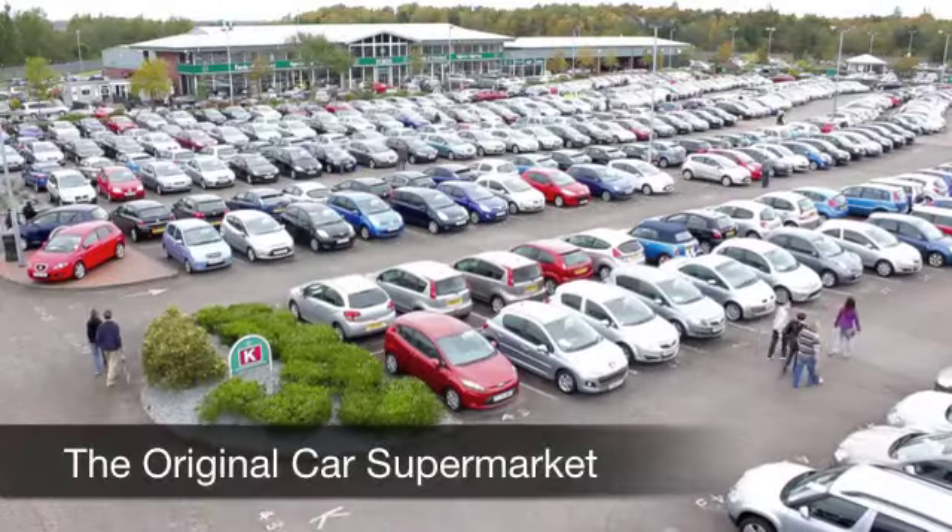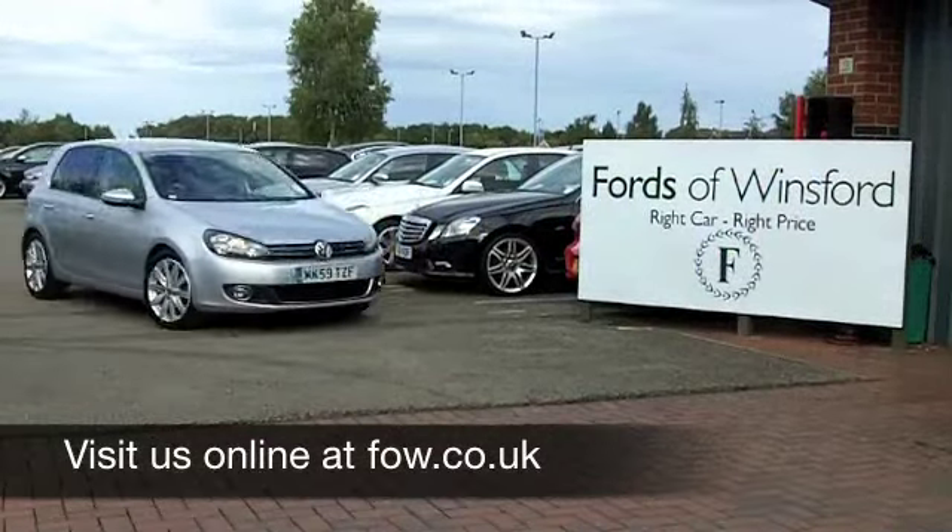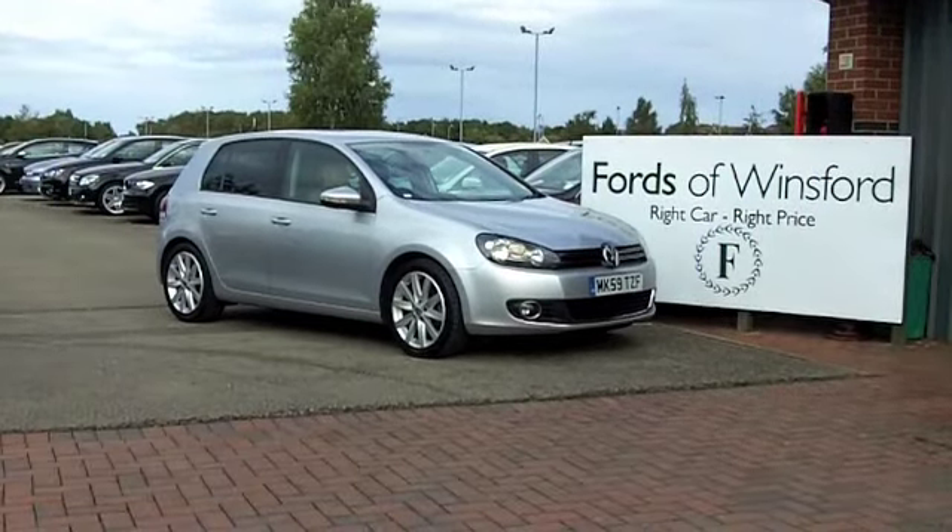Why not ring and reserve — we'll hold this car for you for up to 48 hours until you can get here with no deposit and no obligation. Come and discover this great car for yourself at Fords of Winsford.